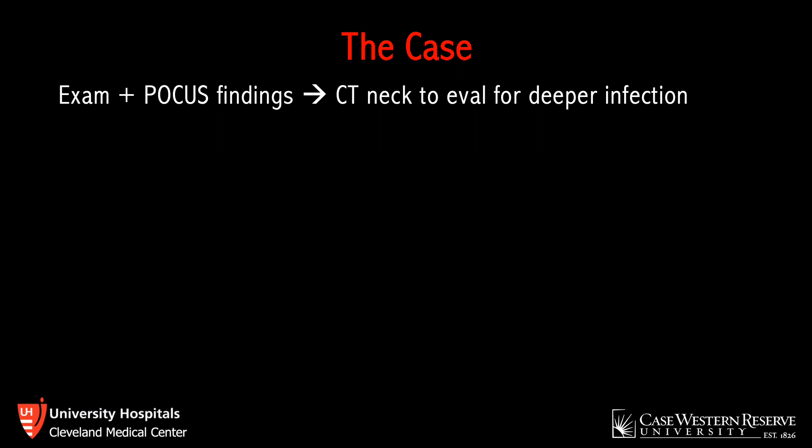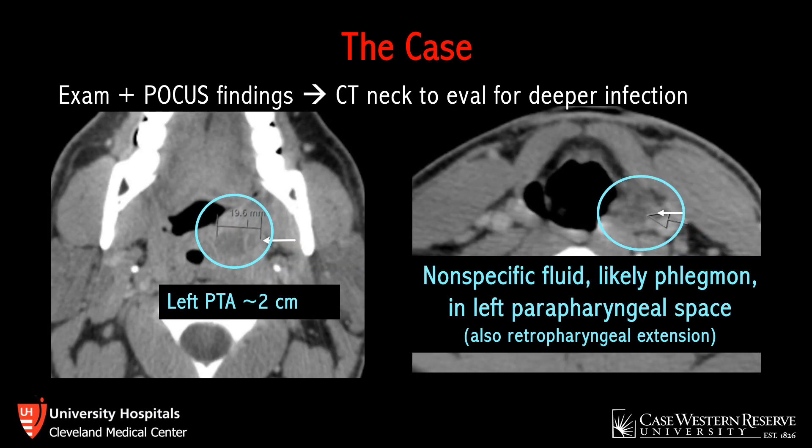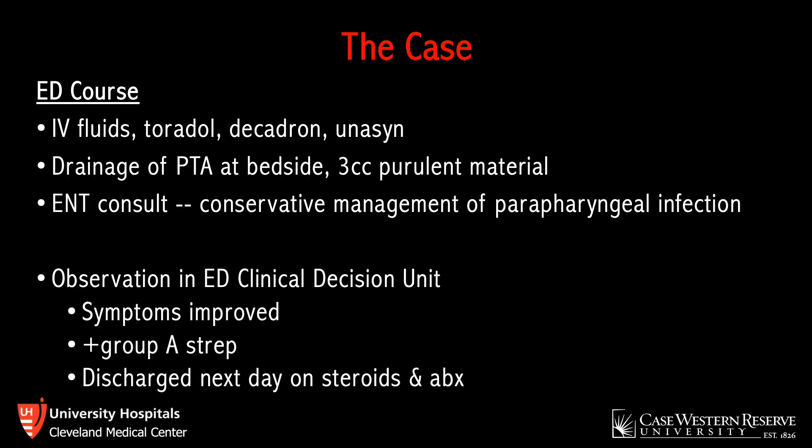Based on exam and ultrasound findings with concern for deeper extension, a CT was obtained. CT confirmed findings consistent with ultrasound: a left peritonsillar abscess measuring two centimeters, a nonspecific fluid collection likely representing phlegmon in the left parapharyngeal space, and a small amount of fluid in the retropharyngeal region. Prior to CT, the patient received IV fluids, Toradol, dexamethasone, and a dose of Unasyn for his peritonsillar abscess.